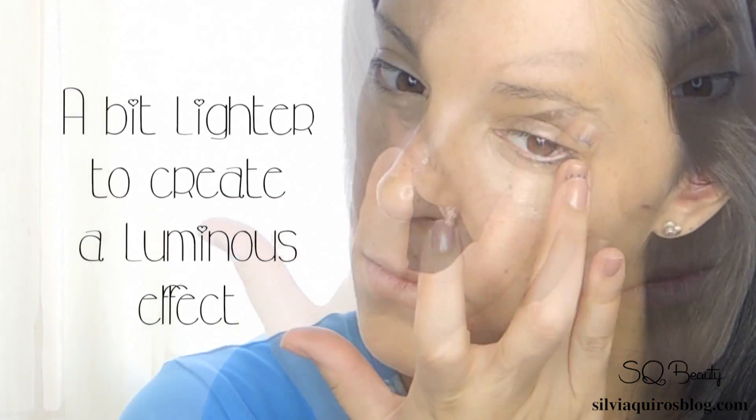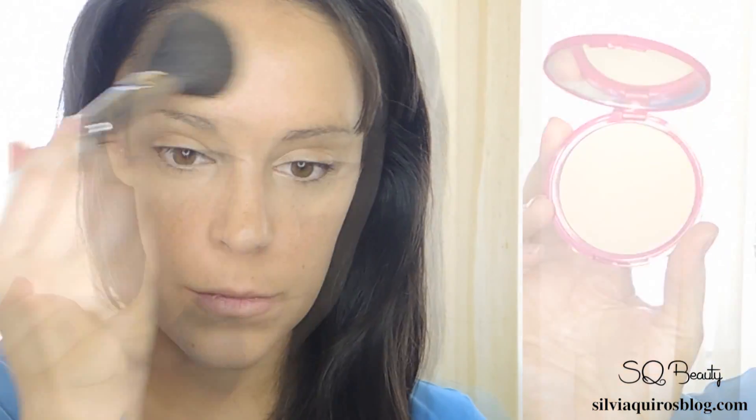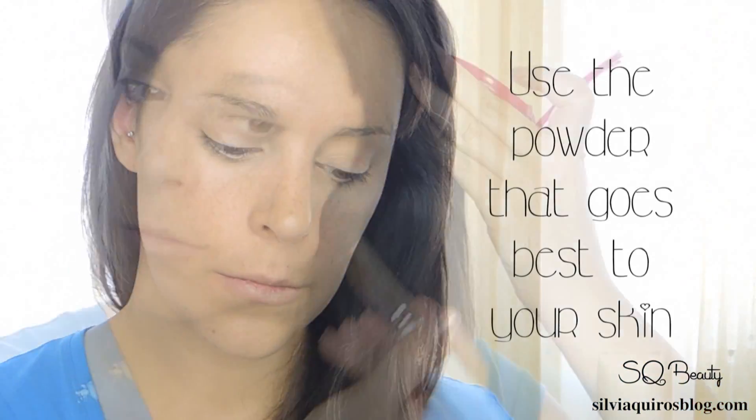I don't really need much concealer, so I apply a little light one to create a more luminous effect. Then I'm gonna lightly powder, but you can adjust this to the type of skin you have.